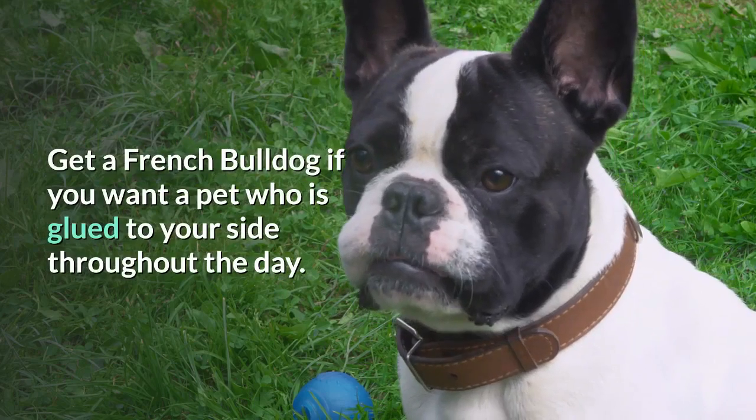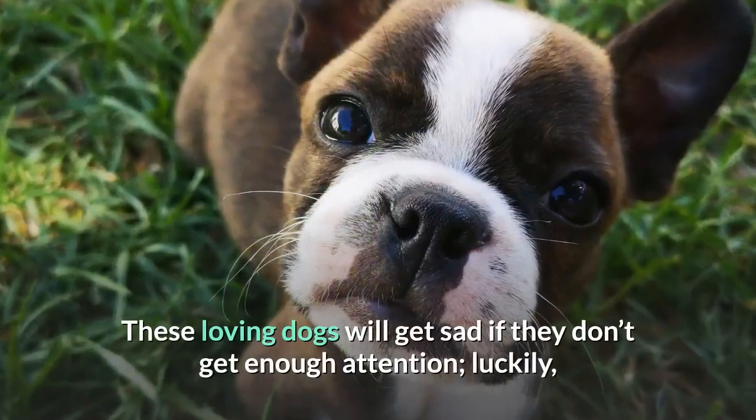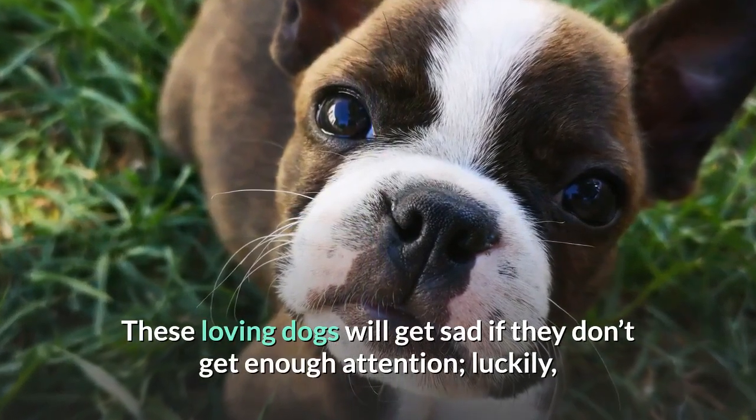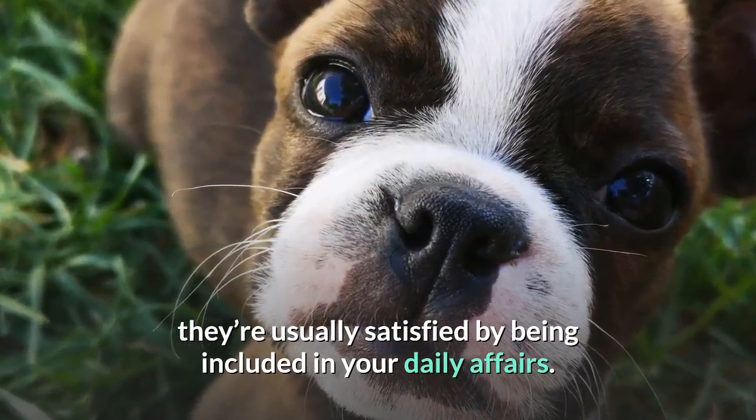Get a French Bulldog if you want a pet who is glued to your side throughout the day. These loving dogs will get sad if they don't get enough attention. Luckily, they're usually satisfied by being included in your daily affairs.